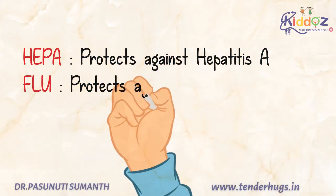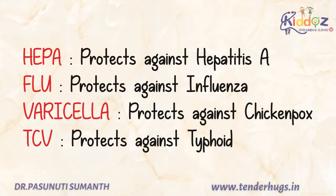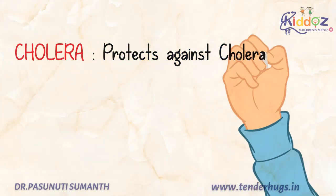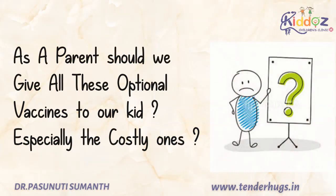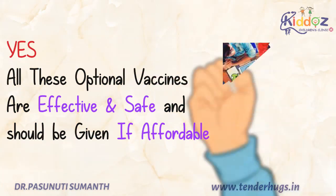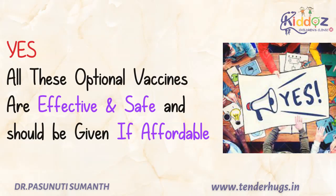Hep A vaccine protects against hepatitis A. Flu vaccine protects against influenza virus. Varicella protects against chickenpox. TCV protects against typhoid. Cholera vaccine protects against cholera. HPV vaccine protects against human papillomavirus. MCV vaccine protects against meningococcal groups A, C, W, and Y. Regarding whether to give all these optional vaccines to your child, especially the costly ones — the answer is yes. All these optional vaccines are effective and safe and should be given if affordable.